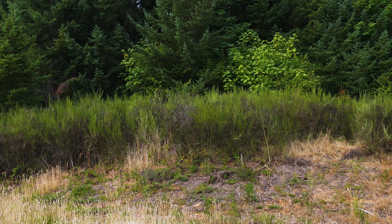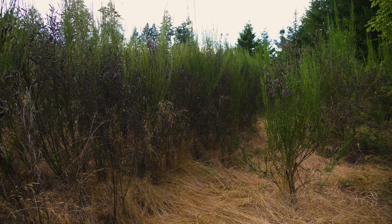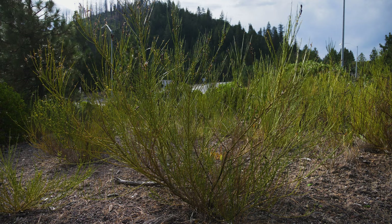However, Scotch broom frequently forms dense, impenetrable thickets that block animal access to water and more desirable forage. Scotch broom is also an extreme fire hazard due to the high oil content of foliage and seeds and the large amount of dead leaves and stems in plant centers and beneath their canopy.